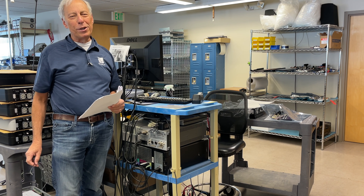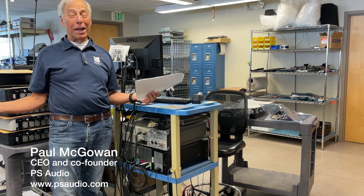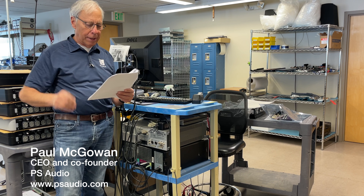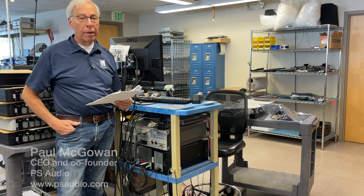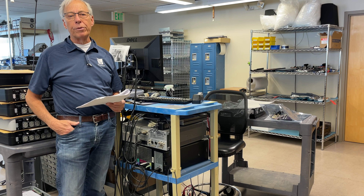Robert in Plantation, Florida. He writes and he says, Paul, in a recent podcast you mentioned mini DSPs as a way to adjust room response or simply tailoring your system to your taste.